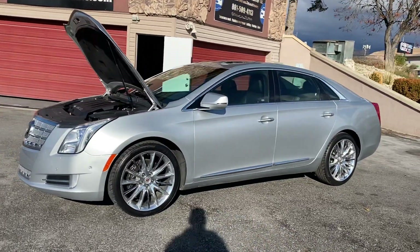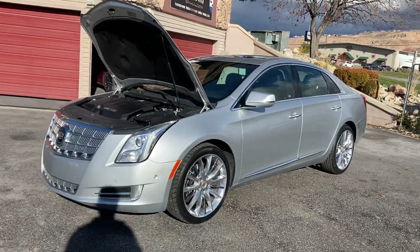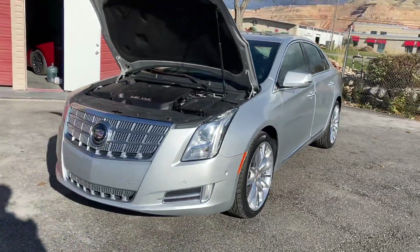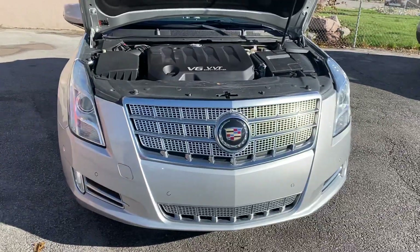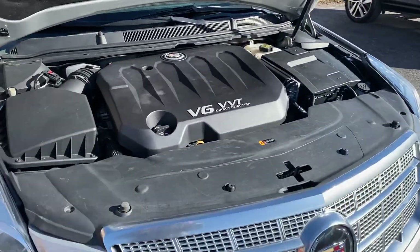Hey guys, this is a 2015 Cadillac XTS Platinum, presented to you from TJ Chapman Auto. It's a V6 — I believe it's just front wheel drive.